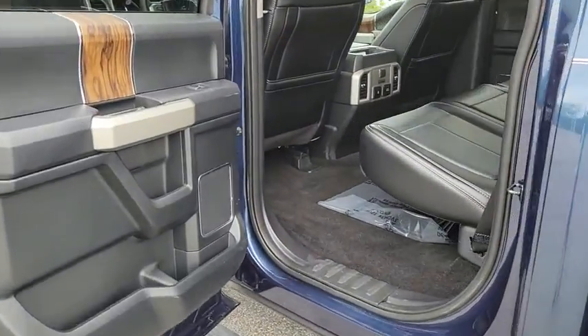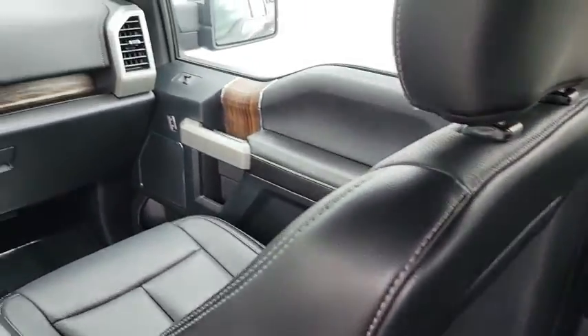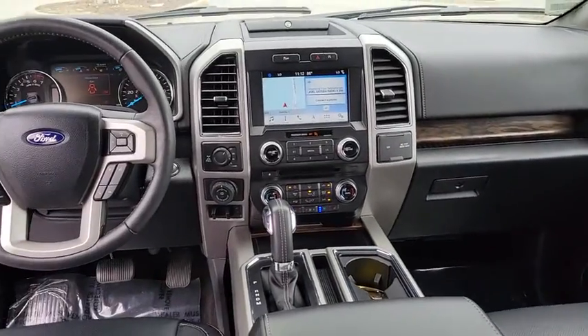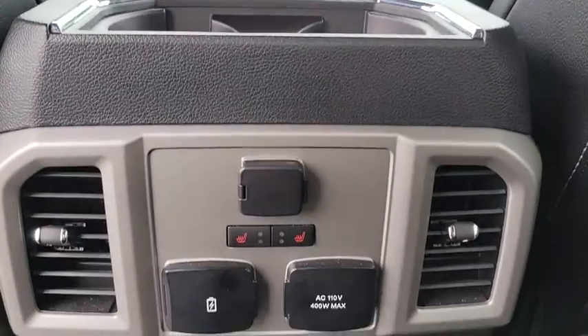Additional features include a leather-wrapped steering wheel, power steering, adjustable steering wheel, four-wheel disc brakes, aluminum wheels, four-wheel drive, keyless start, cruise control, floor mats, auto-dimming rear view mirror, and rear defrost.